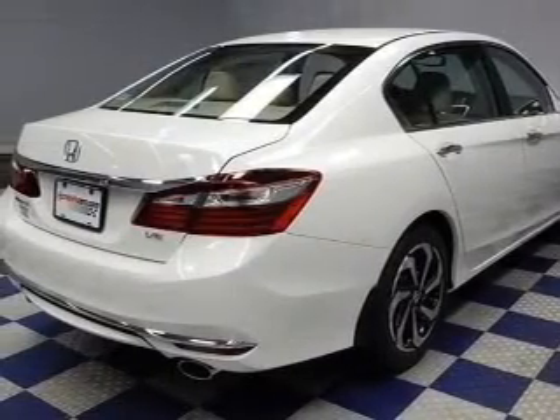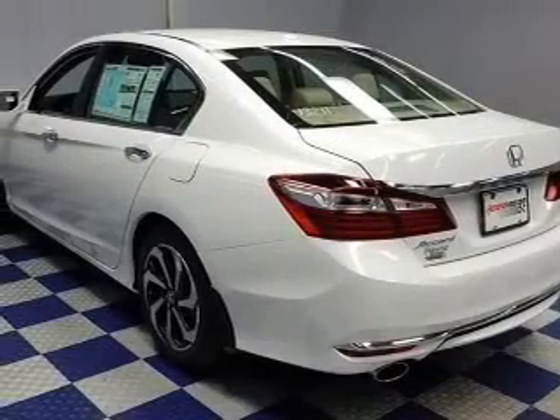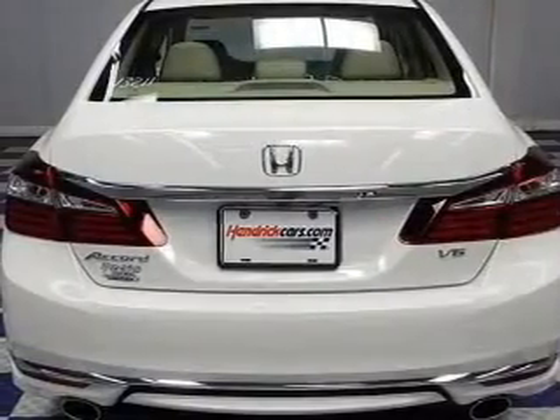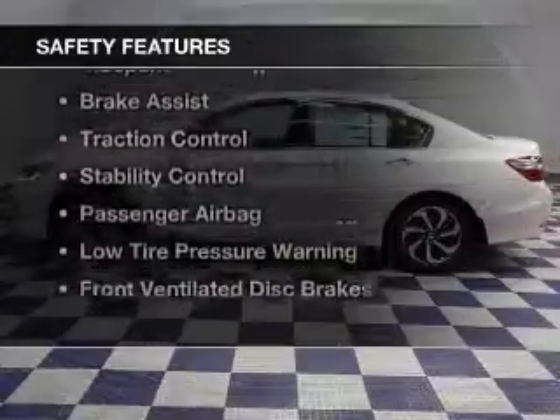electric trunk, push-button start, leather seats, heated seats, Bluetooth connectivity, Sirius XM satellite radio, digital radio, digital audio input, and auxiliary input.